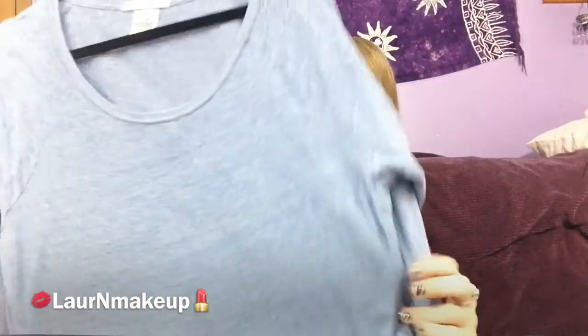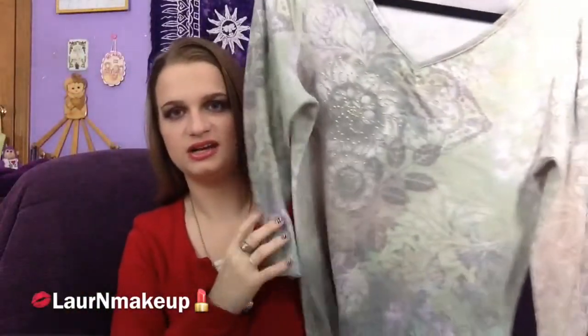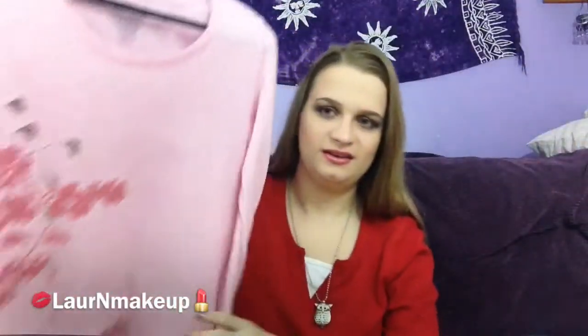This one is by Pink by Victoria's Secret — just a nice little powder blue sweatshirt. This next one is by One World; it's a nicer top with some beading on it. And this last one is by Faded Glory — it's really soft and has a little design on it. I really like it.